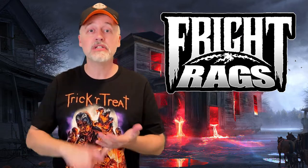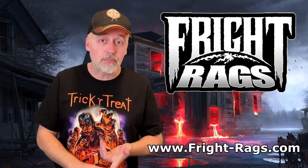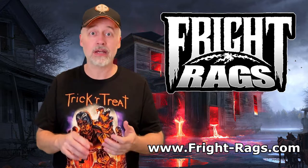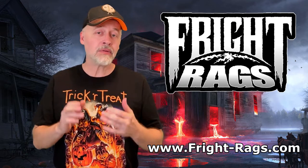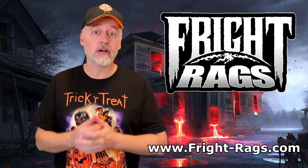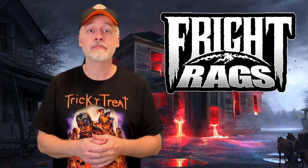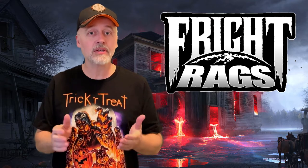They do t-shirts and hats and socks and sleep pants and little enamel buttons and all kinds of things. They are an online company and I am going to show you just a little bit of what they offer, as well as give you kind of the pros and cons, show you the kind of quality that they have. They do a lot of really cool stuff.